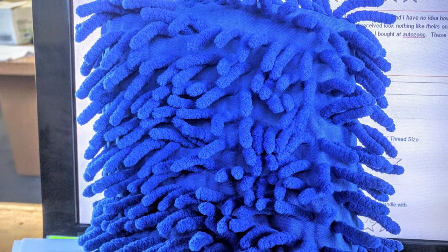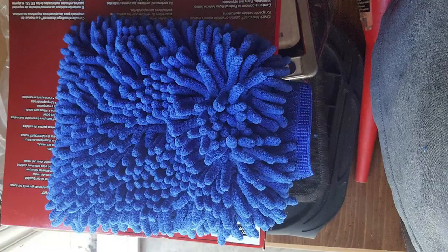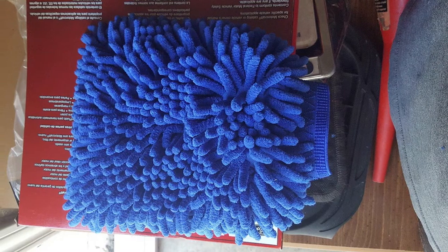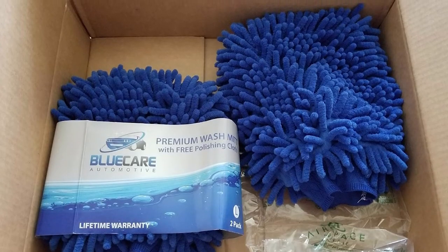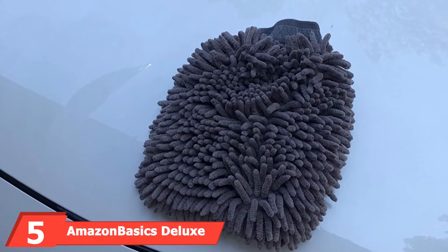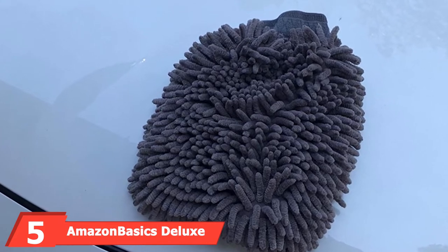This large size mitt is designed to perfectly fit the hands, and as a result of its softness, you are guaranteed that it would not lint or scratch your car paint. Thanks to its design, picking up dust and dirt particles is made easy.